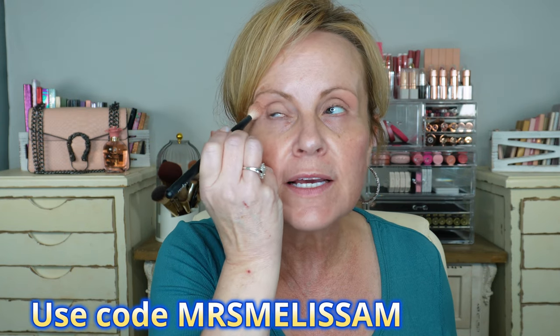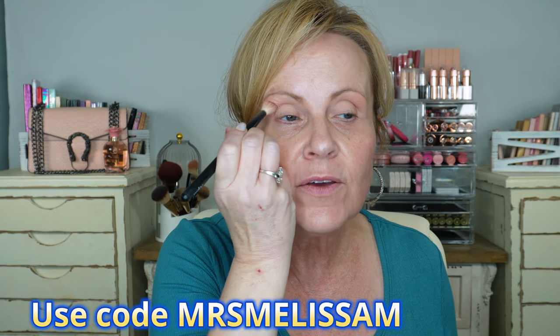I'm going into this orangey color and lightening it up with the beige in the palette to use as a transition color. I really like this shadow formula, and I love that they do alternatives to high-end products because it really helps save money. If you're interested, I'll leave the link below and I do have a discount code — I think it's Mrs. Melissa M — that you can use.